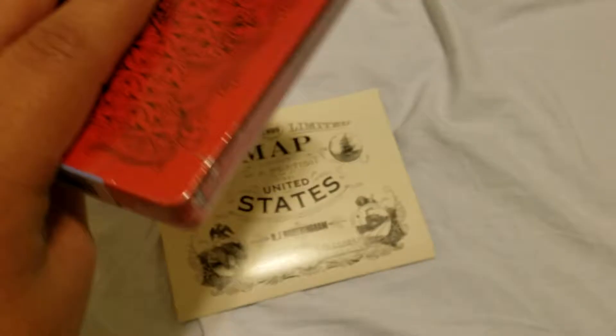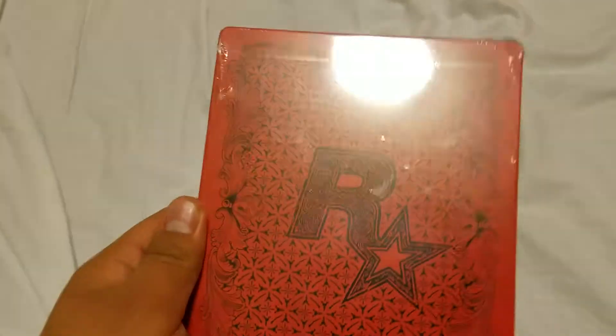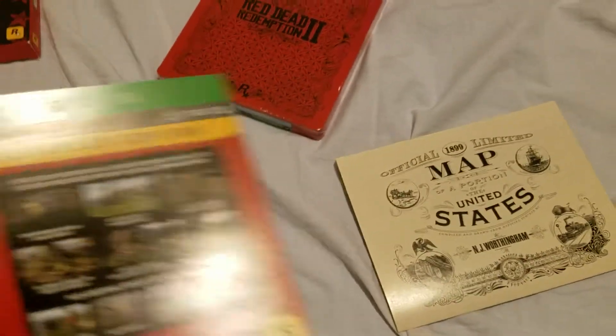Look at that sweet little case right here. Rockstar logo right here. This is the back of the case, and this is the front with the Red Dead Redemption 2 logo on it. And here's the map for the game, and here's the bonus content. There's nothing else — and that's about it.